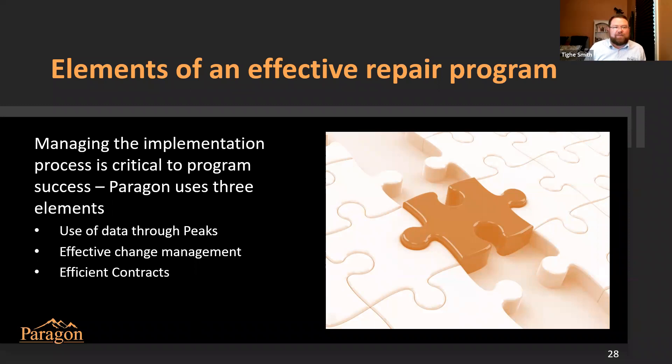Let me talk a little bit about the elements of an effective repair program. Managing the implementation process well is really important. We try to walk through three different elements to make it as effective as possible and to save plants as much money and produce as much cost savings as possible. Number one is through use of data. We help you with being effective in your change management process, and we have some ownership of that process along with the sites. And then efficient contracts for repair really reduce the uncertainty around repair pricing.